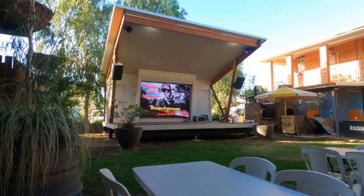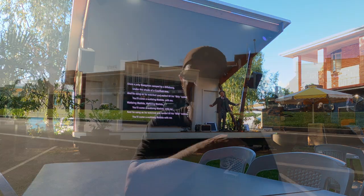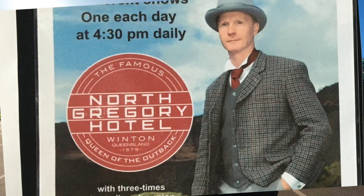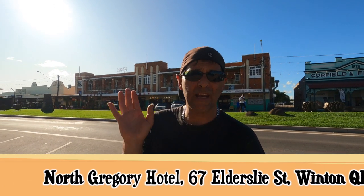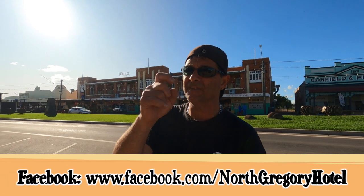When you come into Winton, the Gregory Hotel is where Banjo Paterson first performed Waltzing Matilda. Every day at 4:30 there is a gentleman who does poetry — you get to sit down, have a beer, and enjoy it. Fantastic. Remember, every day at 4:30. If you need the address of the hotel, it's in the description below along with the Facebook page link if they have one.